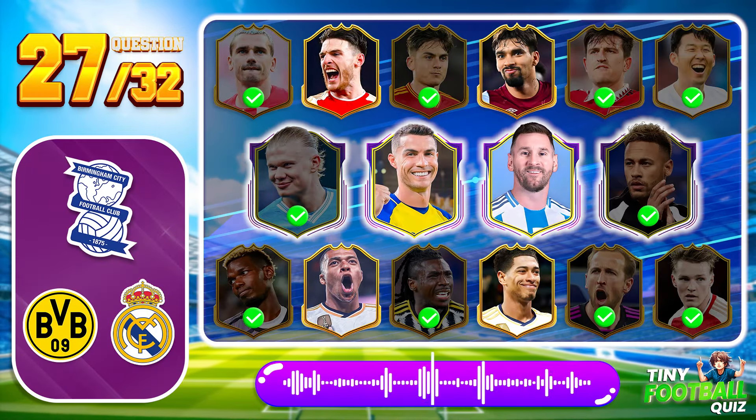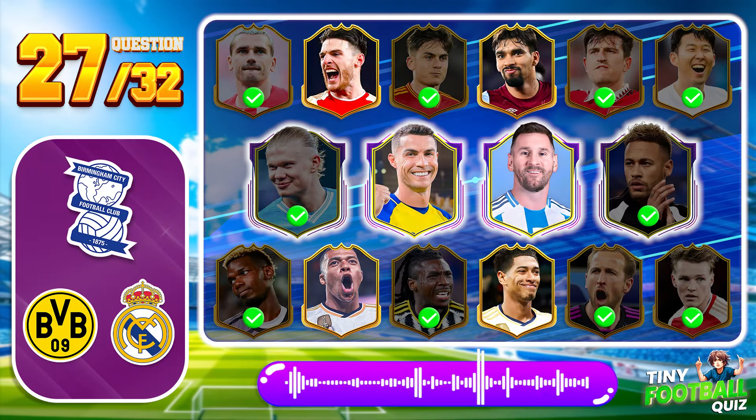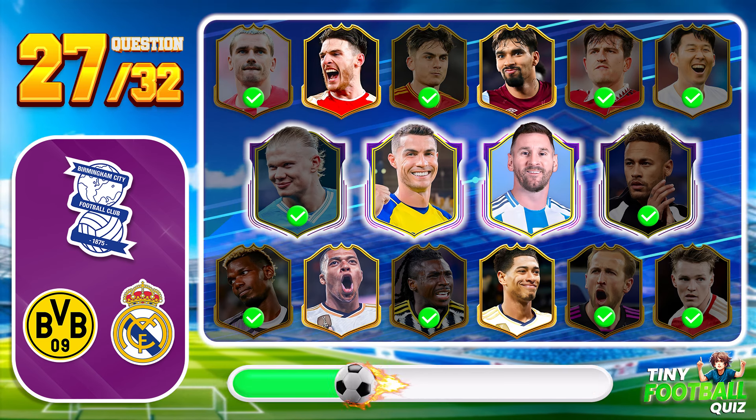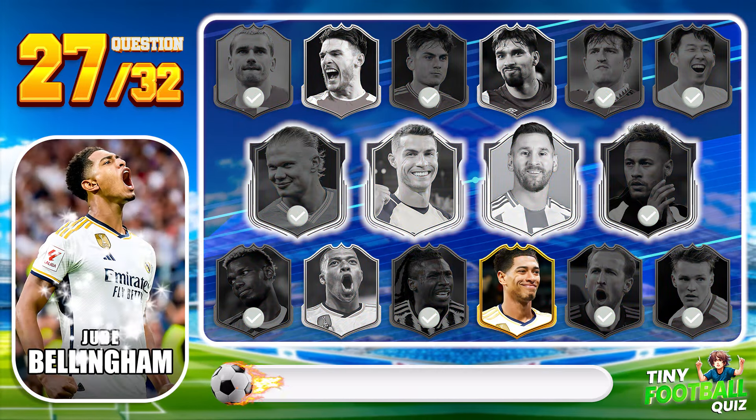Question 27. Who is this young midfielder making a name for himself with his performances? Jude Bellingham — a prodigy on the rise.